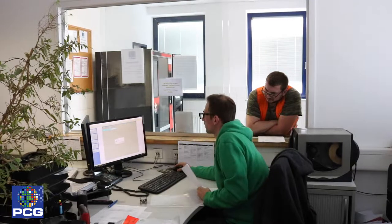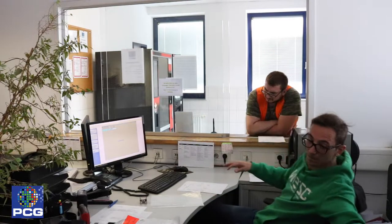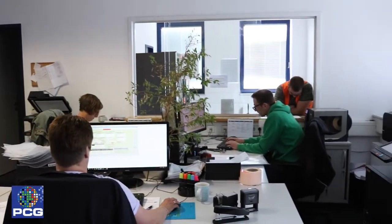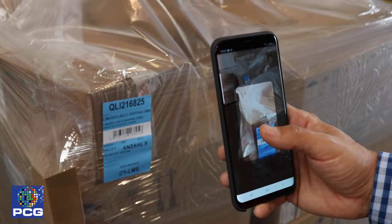Hauseigene EDV-Systeme, die ständig den Anforderungen angepasst werden, garantieren einen schnellen Datenfluss und sind auch Bestandteil der Hoflogistik.